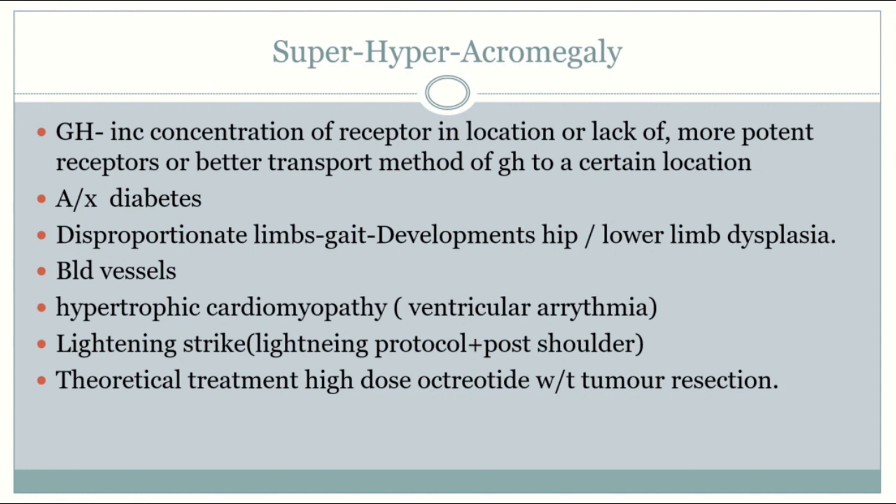Acromegaly patients are prone to hypertrophic cardiomyopathy. This is especially problematic for Titans because they are so tall that they may be prone to lightning strikes, which can worsen the signal conducted through an already poorly functioning heart. So Titans are prone to both electrical and mechanical failures of the heart.